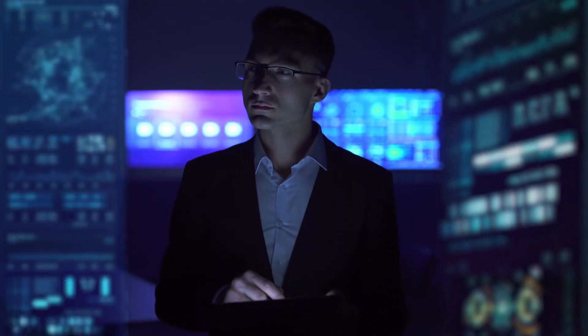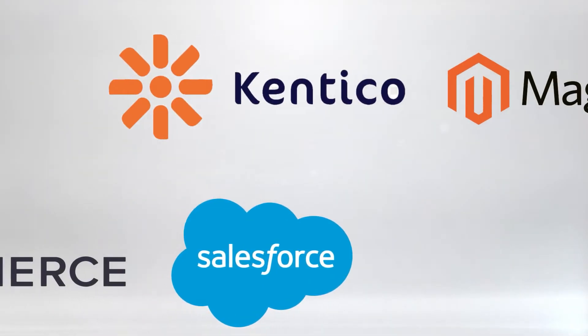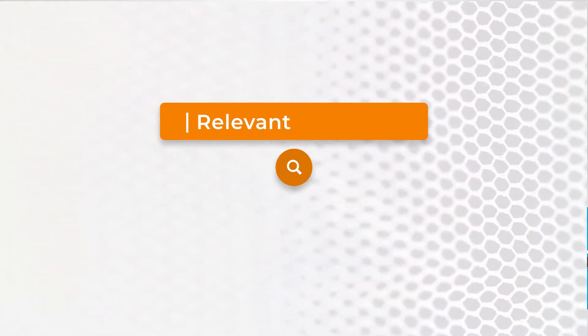They demand a best-in-class, AI-driven, personalized search experience — whether it's an e-commerce site, a CMS platform, or an application — where they can enter any term in the search bar and find exactly what they're looking for. Fast, easy, relevant search.